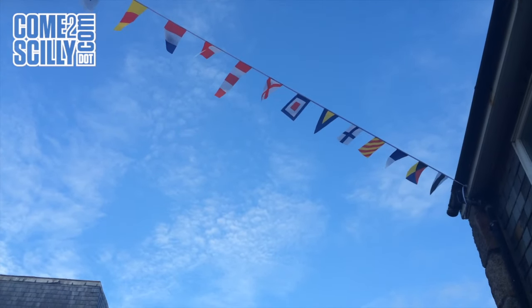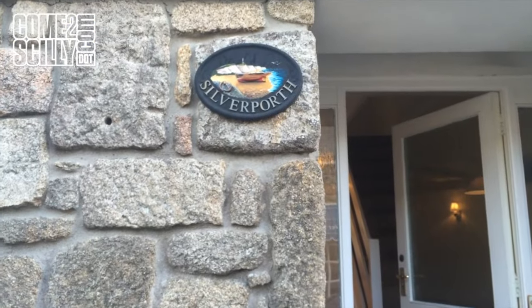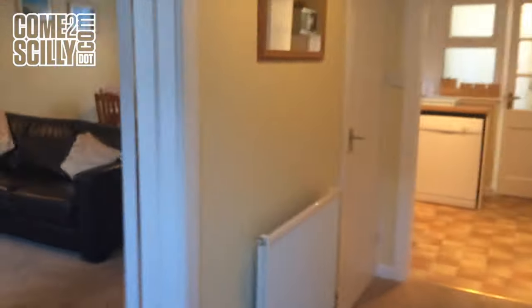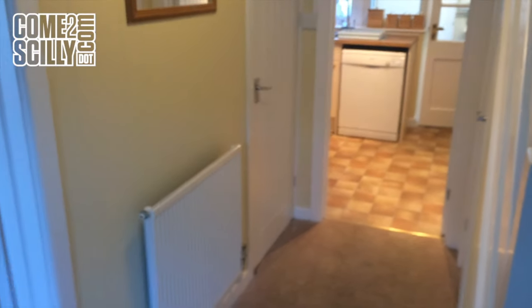Nice blue sky outside Silver Porth. Actually this is the evening, and I'm just going to take you in and around and have a quick look at this nice family property. This is the first evening video I've done actually, but the property is looking really nice at the moment, just all set up ready to start the season.